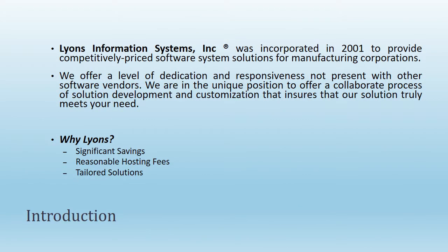Lions Information Systems Inc., founded in 2001, provides competitively priced supply chain management, quality assurance, and laboratory management information systems to worldwide manufacturers.